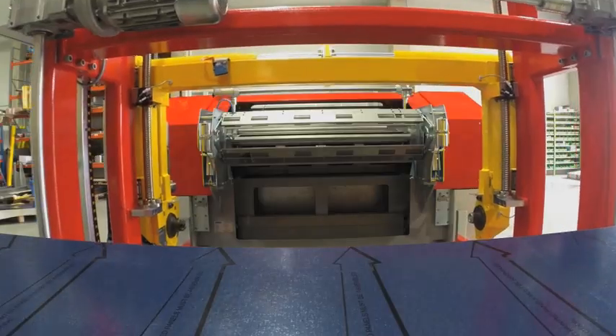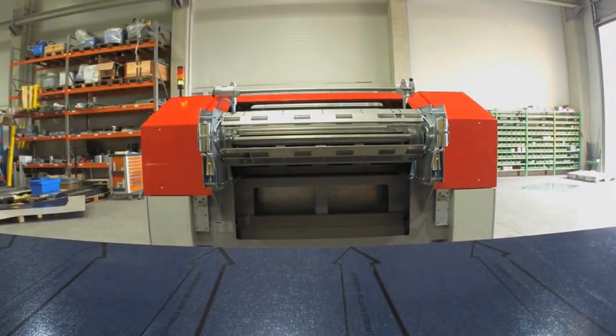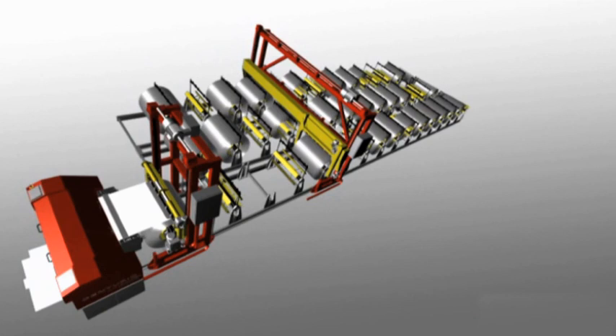The manipulator loads the required coil directly from the connected storage system. The coil store can be adjusted for an optimum fit to your requirements, as it is flexible and extendable.